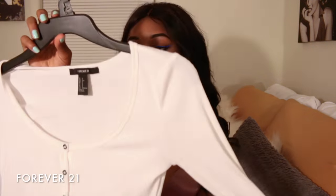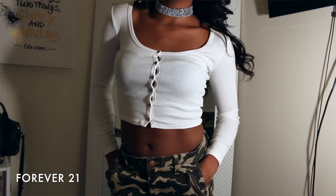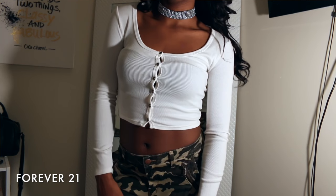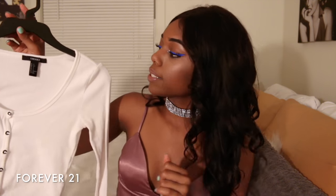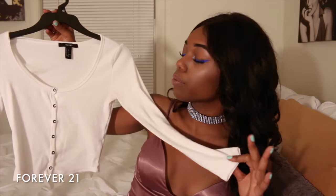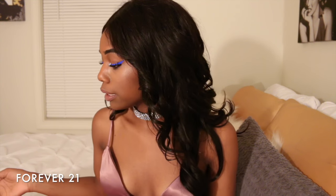The last thing from Forever 21 is this long-sleeve button-up crop top. The buttons don't actually work — they're just for detail — but it's a nice ribbed crop top. This is going to be really cute with some high-waisted jeans and maybe some Adidas.